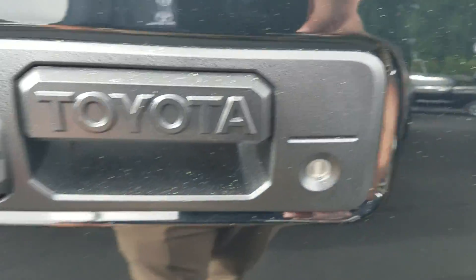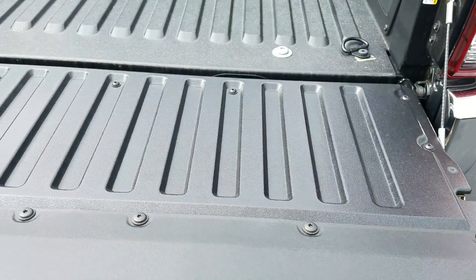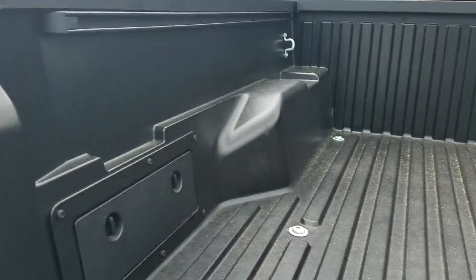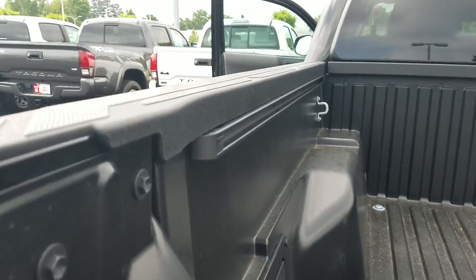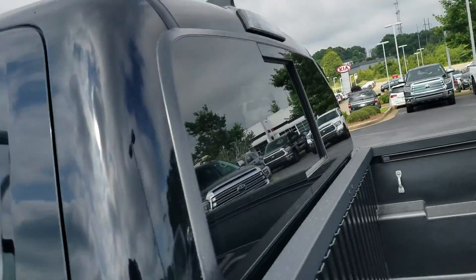There's your backup camera and locking rear tailgate. It's got the gas struts on the tailgate, so it doesn't slam down. You've got a couple of places back here to put bungee cords and things like that. And there's your deck rail system in the back, plus an LED cargo light.